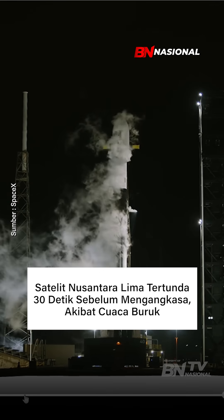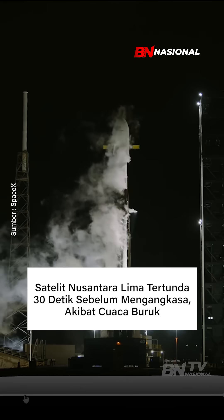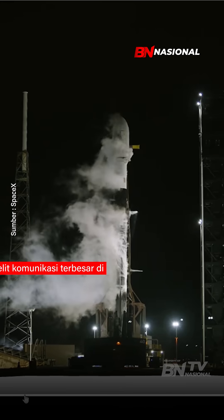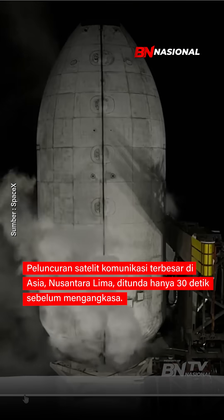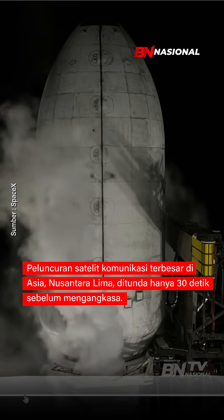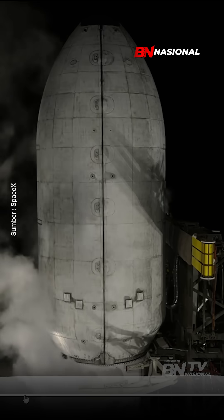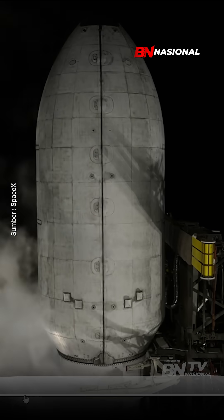For the retraction sequence, we will first see the clamps around the second stage open, and then the TE will begin to pivot back, slowly swing away from the rocket. And there you can see those cradle arms opening, now just below the payload fairing.